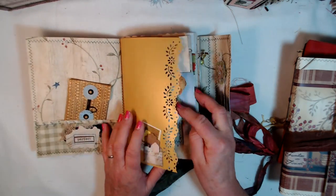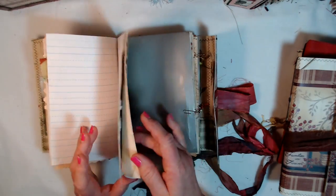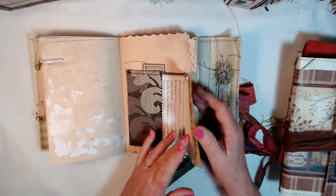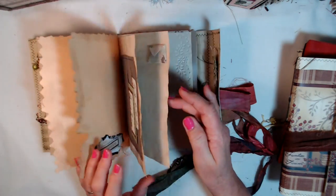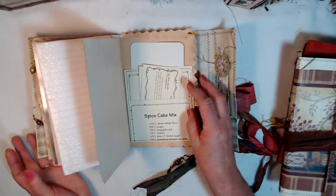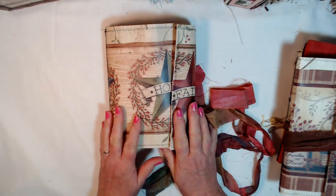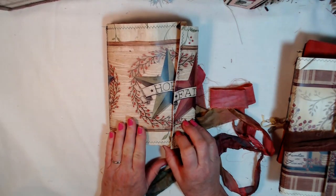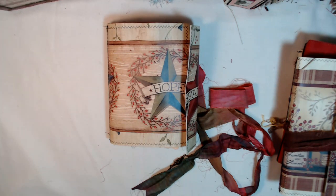I already have a video on this so I'm not going to go through every single page, but I just want to show you — it has got all kinds of pockets, there are beads everywhere dangling everywhere, there's fabric, envelopes, tags. This one is chock full of all kinds of goodies. So go on over to my shop — it's called Gulf Coast Journals, all one word, on Etsy — and check out the sale I'm having. I really appreciate you, thanks for watching, have a wonderful day, bye-bye!